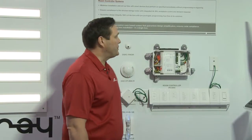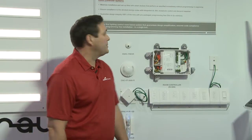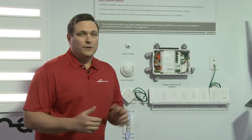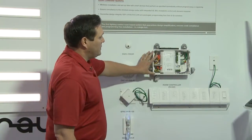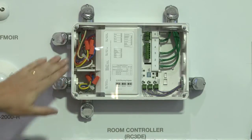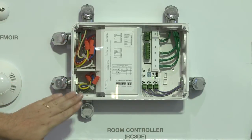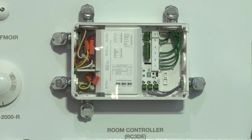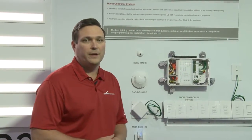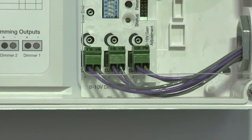The RoomController is the first room-based solution that guarantees design simplification, ensures code compliance, and provides a program-free installation in a single box. This product allows all installation in a single plane. The line voltage is readily accessible to the installing contractor, providing separation of both normal and emergency sections, as well as separation to our low-voltage compartment, with simple quick connectors for all low-voltage devices.